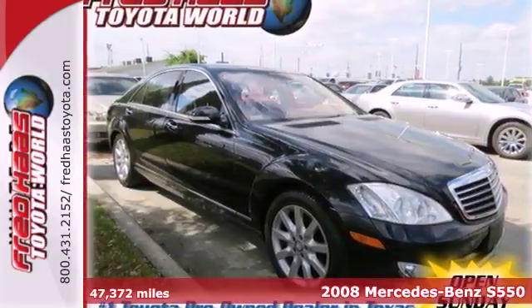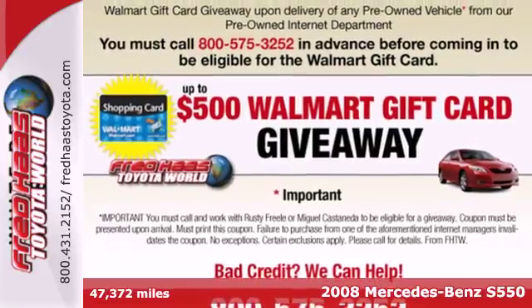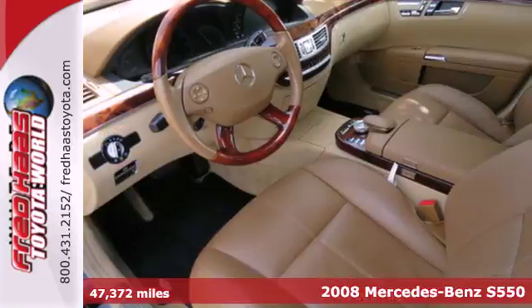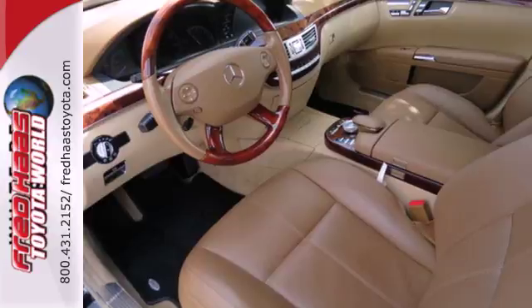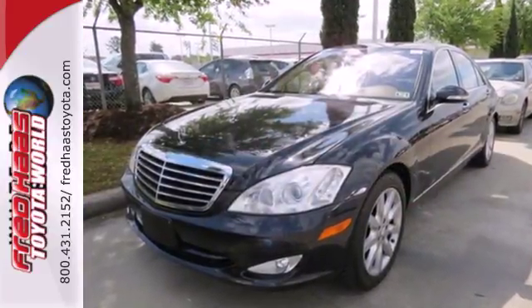It's a 2008 Mercedes-Benz S-Class. The 2008 S-Class has standard rain-sensing windshield wipers, braking assist, child seat anchors, side airbags, stability control, traction control, and four-wheel ABS.